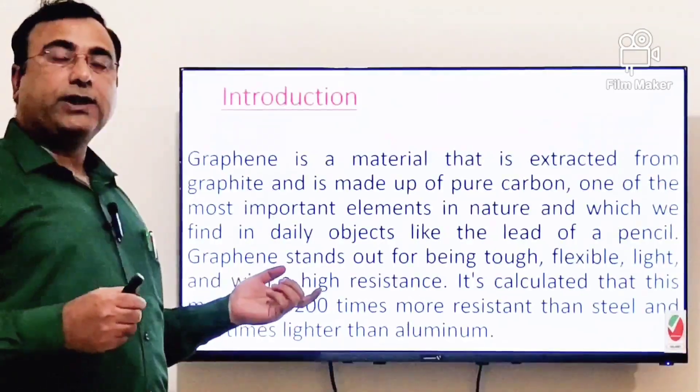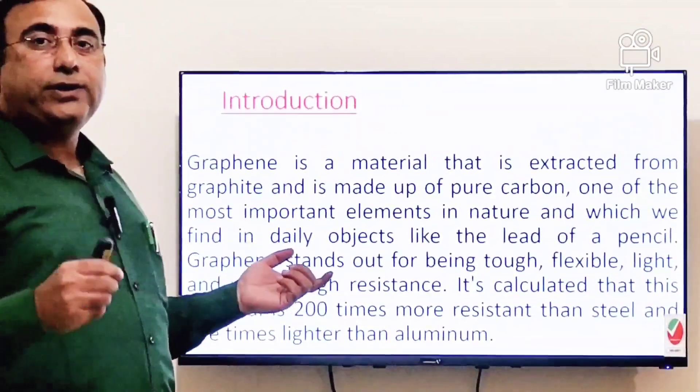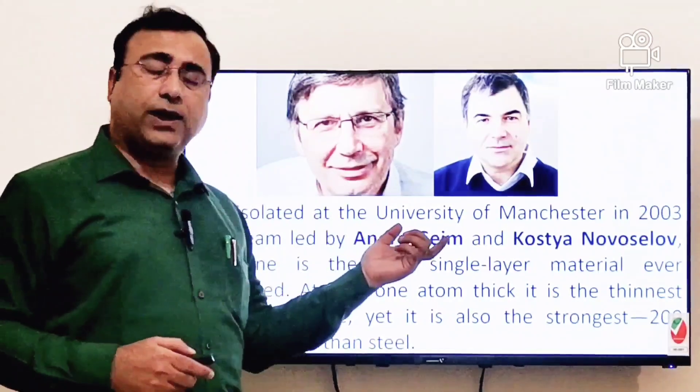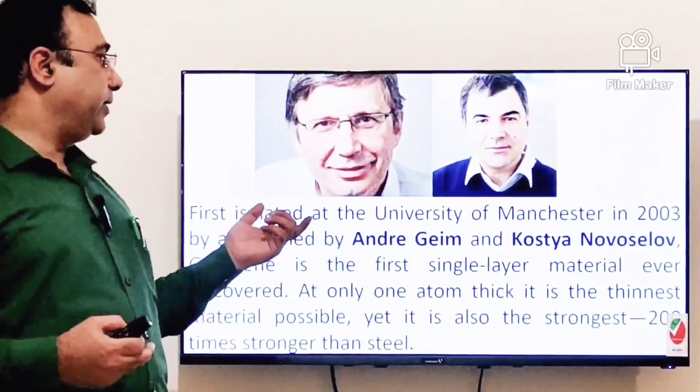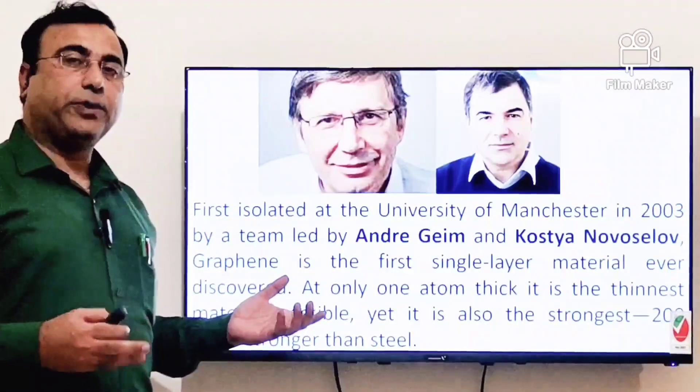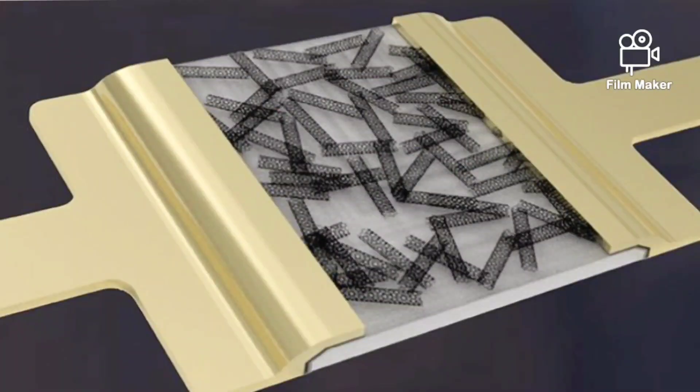Graphene is highly resistant but at the same time highly conductive. This material was invented by two scientists named Andrew Geim and Kostya Novoselov. Both are based in the UK, where they conducted experiments in their laboratory and developed this material.